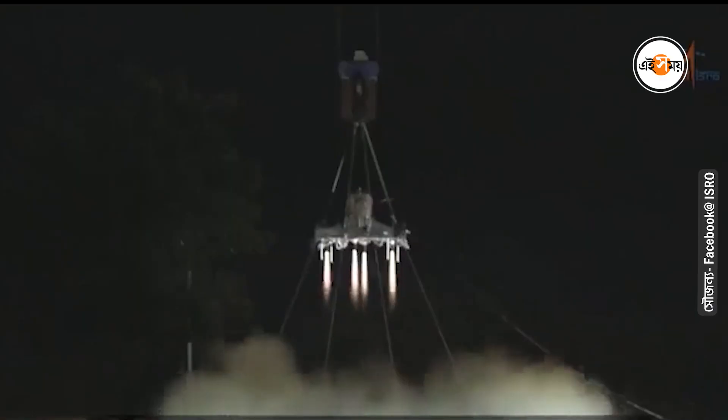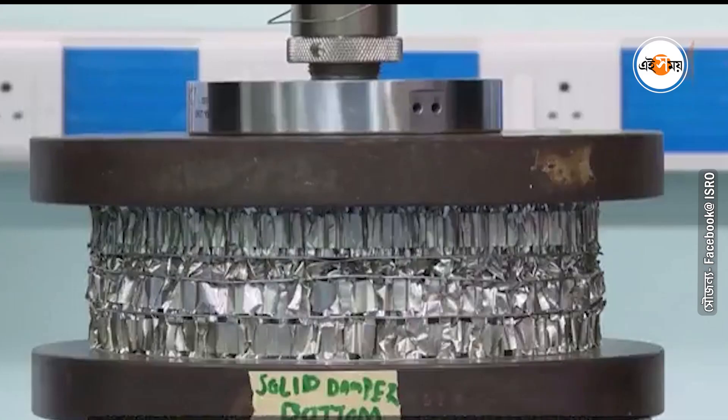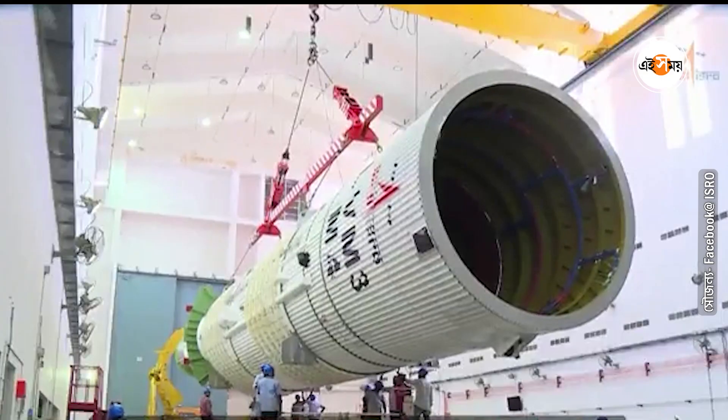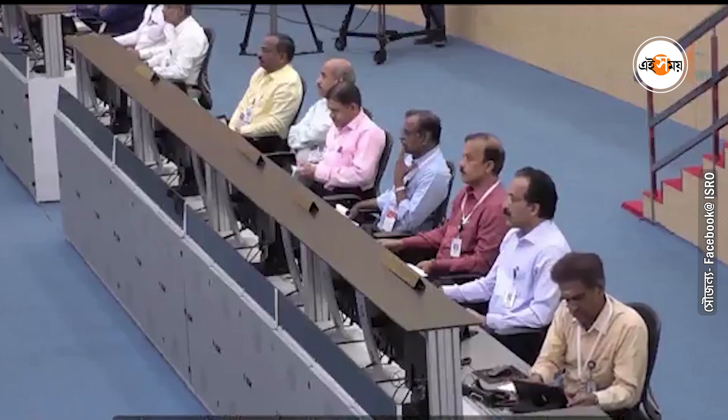As Chandrayaan 3 undergoes important tests and gears up for launch, thousands of ISRO scientists — including those who will launch it, control it, and receive its precious data — are working diligently toward this milestone.